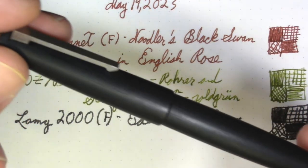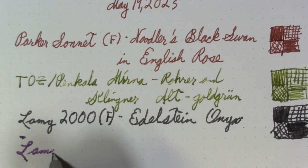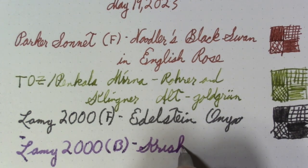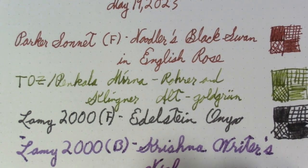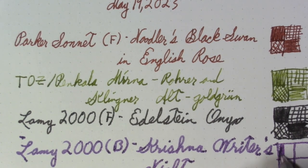Here comes another Lamy 2000 — not used quite as often, and as you'll see there's a reason for that. This one has a broad nib. The ink in it is Krishna Writer's Night — a very evocative name and I do like the color. The Krishna bottles are nice because they're small and quick to use up. In fact, after I use up this Alt Gold Grün I'm going to be using a bottle of Krishna Gat Green, which is similar.